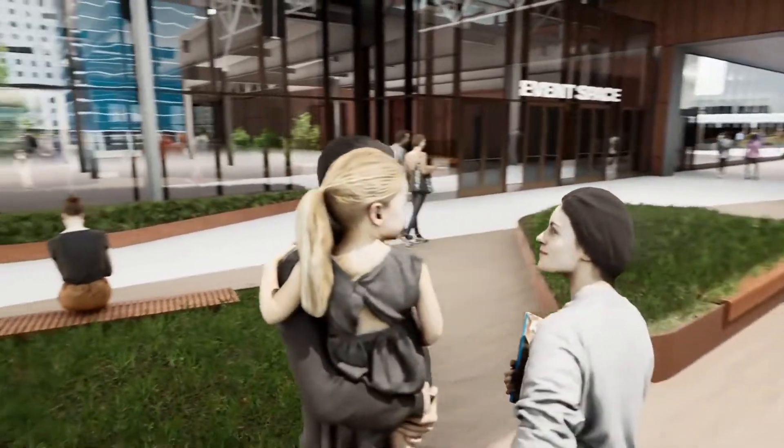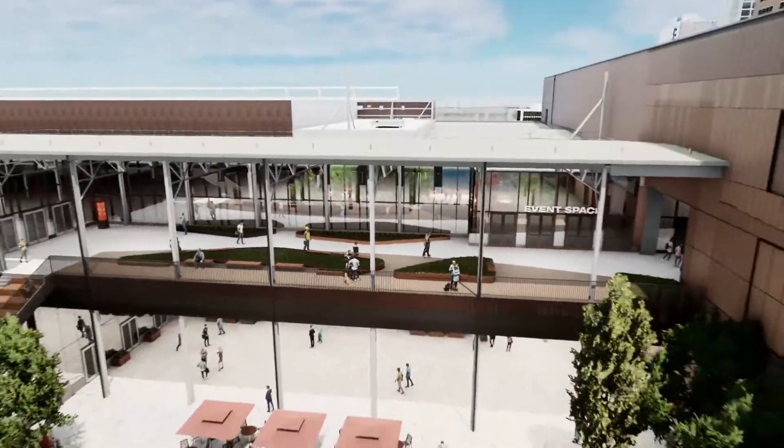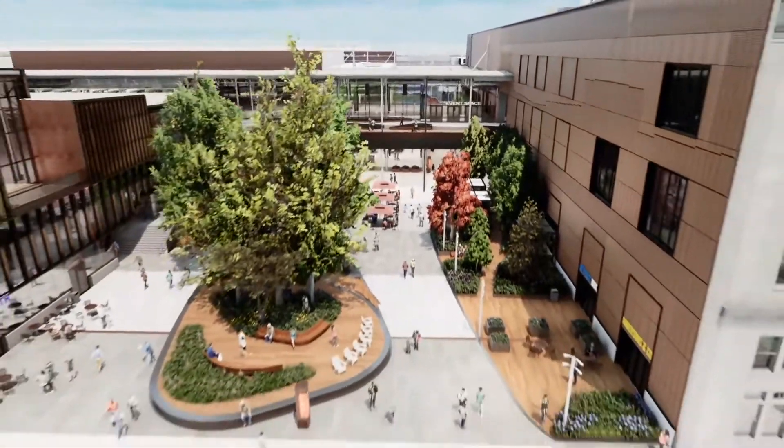On the left side is the entrance to the new event space operated by the Seaport Hotel with 45,000 square feet of ballroom and meeting venues. Fidelity will have entrances on both levels with the main entry off the harbor plaza.